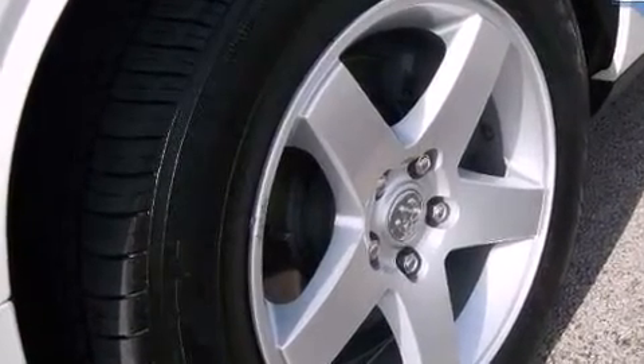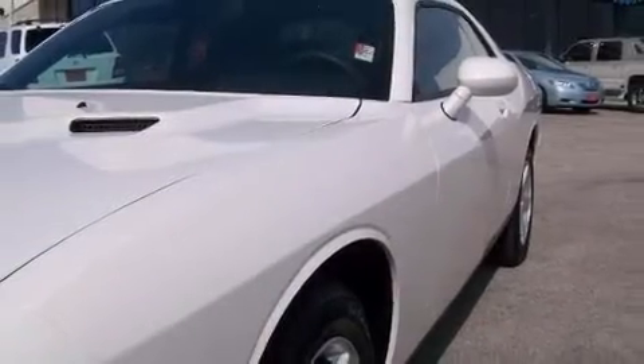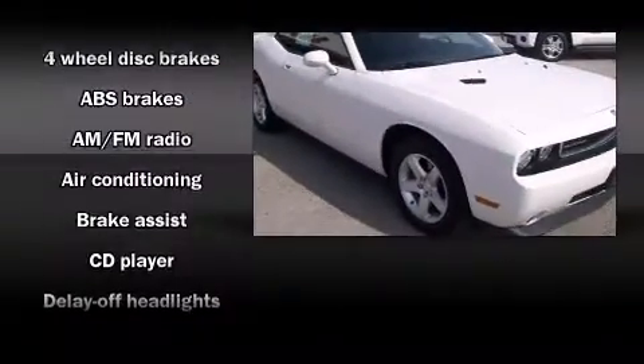Top features include front bucket seats, delay off headlights, variably intermittent wipers, remote keyless entry, and a split folding rear seat.